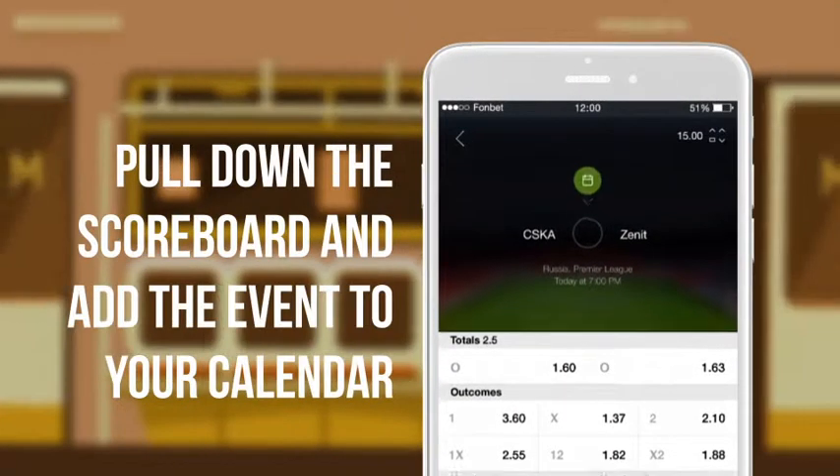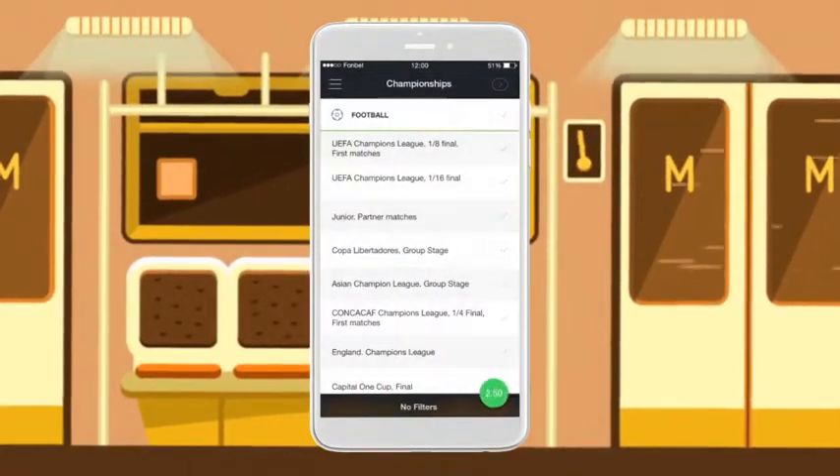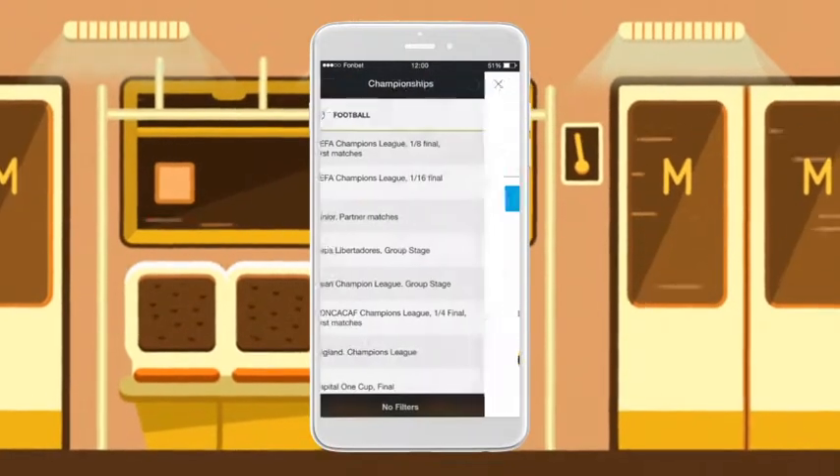You don't want to miss a single event? Check the listings and subscribe to the matches you want. When the game is on, you'll be reminded automatically.